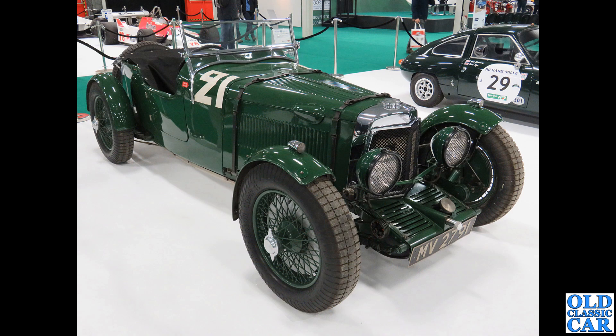A cracking little pre-war job: MV 2791 is a 1938 Aston Martin Le Mans - a works team car, so that's got a bit of history behind it. If you search up that registration number on Google you'll find all sorts of history about this particular car.